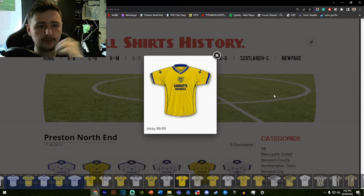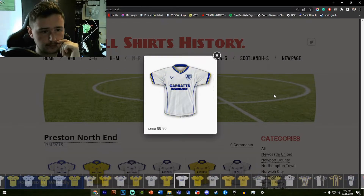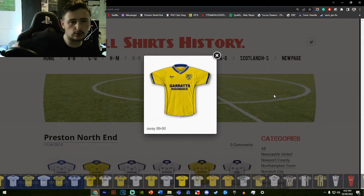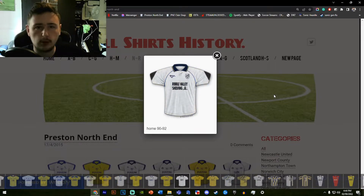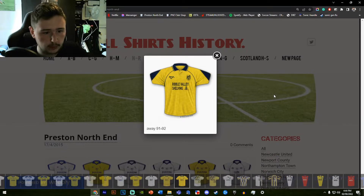This one looks better in white because of the yellow going around the collar and sleeves — I'd have preferred if they were switched for contrast. Moving on, it's roughly the same shirt in different colors, though I would prefer them swapped. The River Valley shelving shirt for '90 to '92 actually has real differences — this one removes the collar, which is a shame, and loses the navy patches on the sleeves. The home shirt looks much better, though there's nothing wrong with the away.